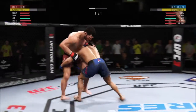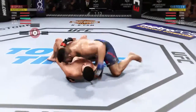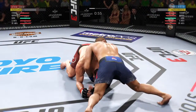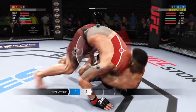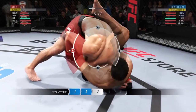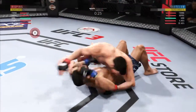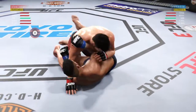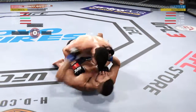He slams him to the ground. Under a minute to go in the round. Holding that front headlock position. Arm-in guillotine here — he's got the guillotine locked in tight. He's out of the choke. Excellent movement on the ground. Elbow to the head. Tags him. Ten seconds to go in the round.